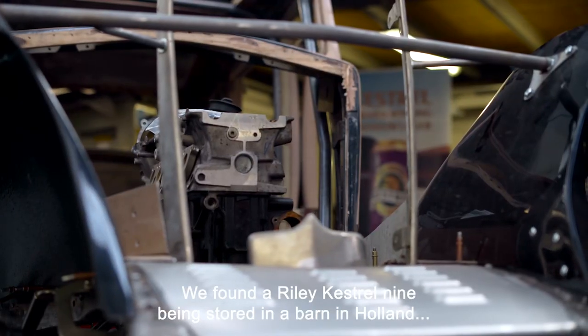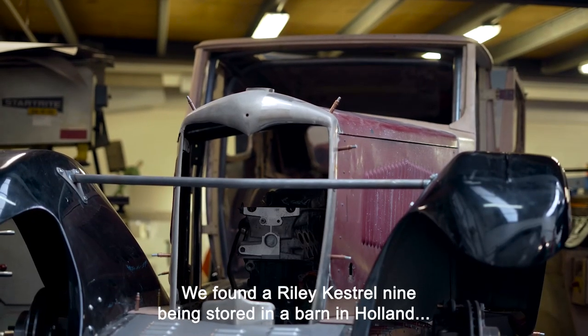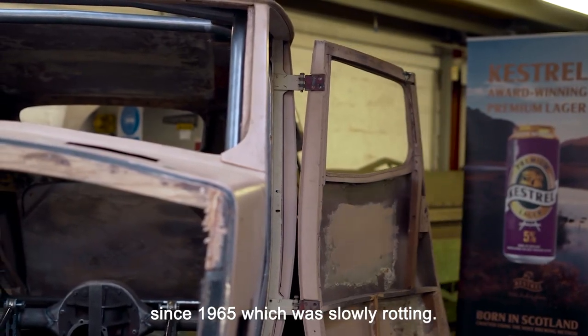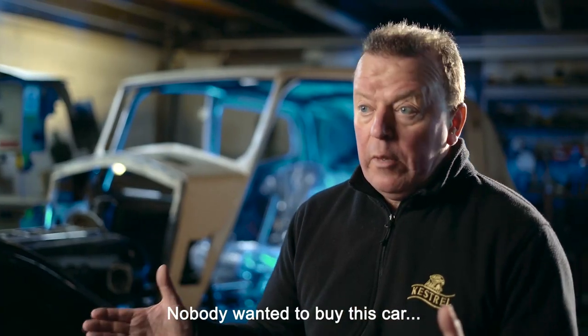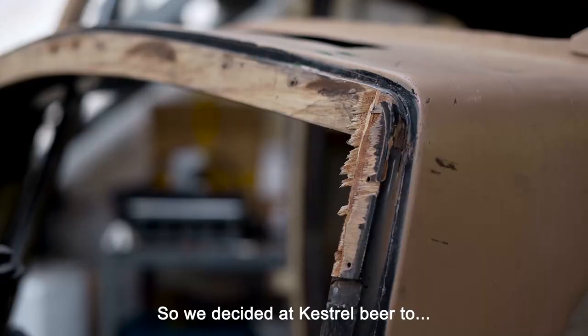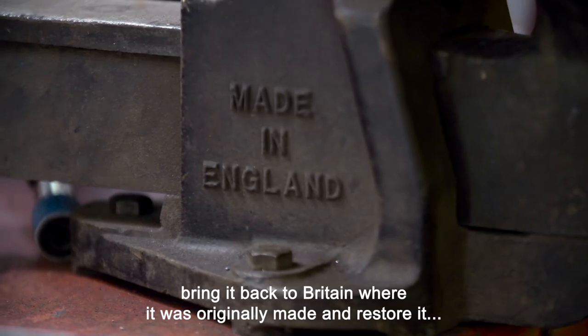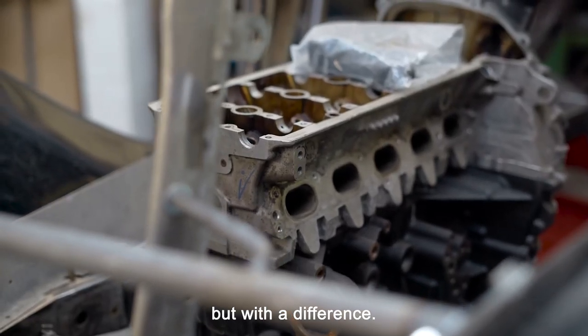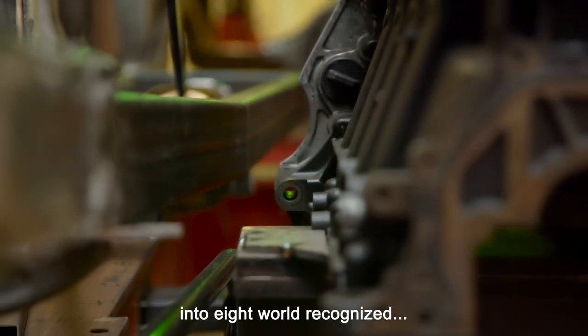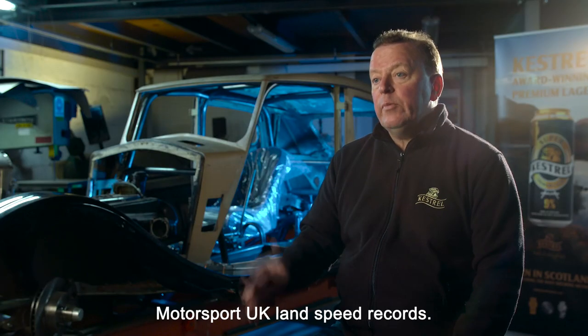We found a Riley Kestrel 9 being stored in a barn in Holland since 1965, which was slowly rotting. Nobody wanted to buy this car and restore it, so we decided at Kestrel Beer to bring it back to Britain, where it was originally made, and restore it — but with a difference. We're going to enter this car into eight world-recognized Motorsport UK land speed records.